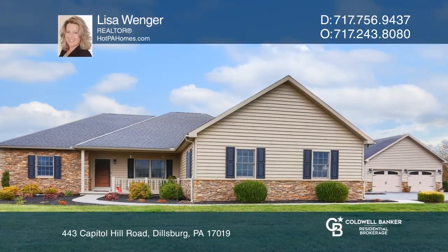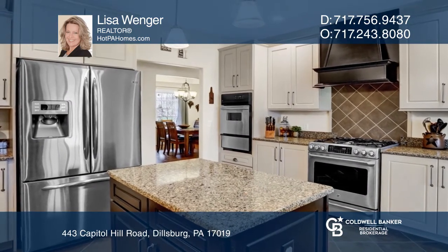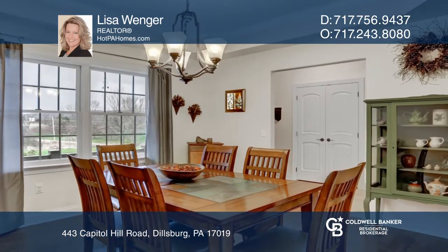Check out this like-new ranch on over 2.5 acres! The custom kitchen boasts stainless steel appliances, quartz counters, and an island.